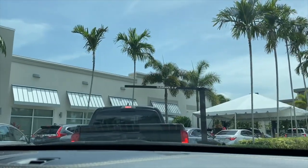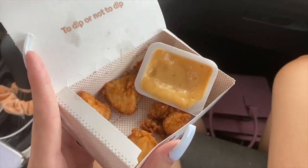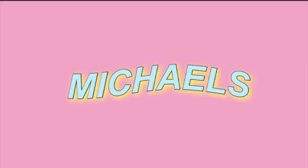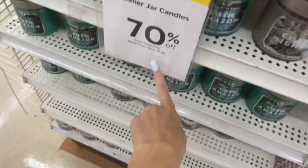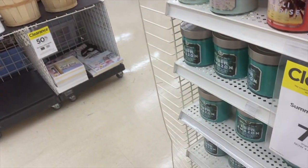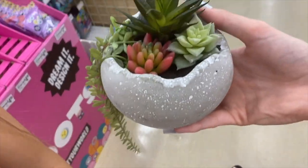We're going to Chick-fil-A, of course. We're so hungry. We're in Michaels, and these candles are 70% off so they're $4. We have to get a couple for the living room and kitchen. That's a really good deal, so this is going to be like $5.